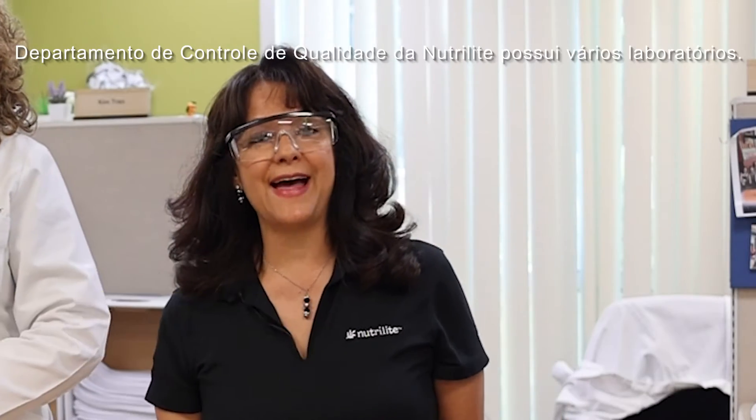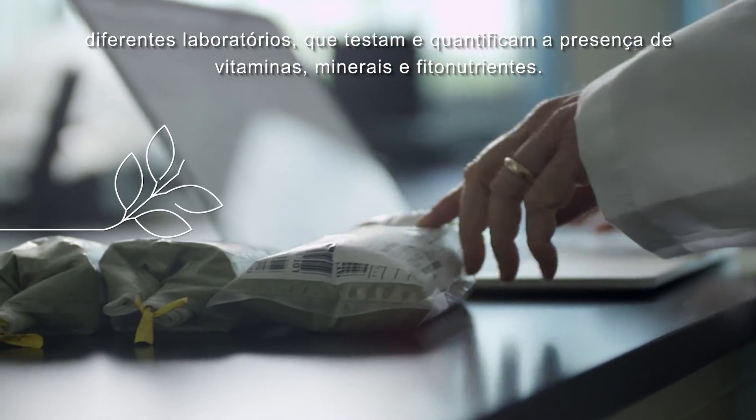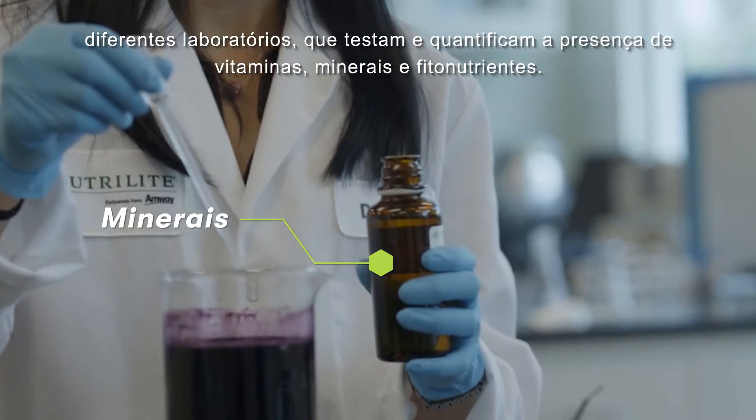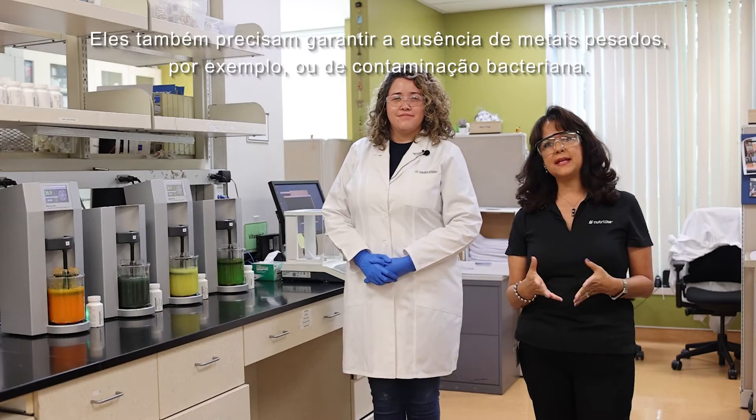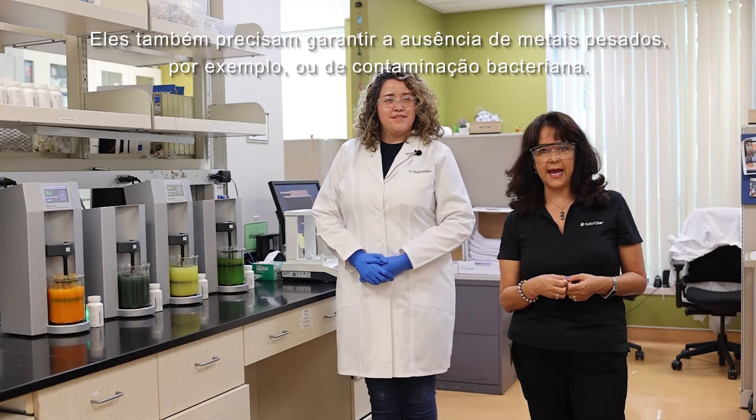El Departamento de Control de Calidad de Neutral Light tiene varios laboratorios — diferentes laboratorios que hacen pruebas para detectar y cuantificar la presencia de vitaminas, minerales y fitonutrientes. También se tienen que asegurar de la ausencia de metales pesados, por ejemplo, o contaminación bacteriana.